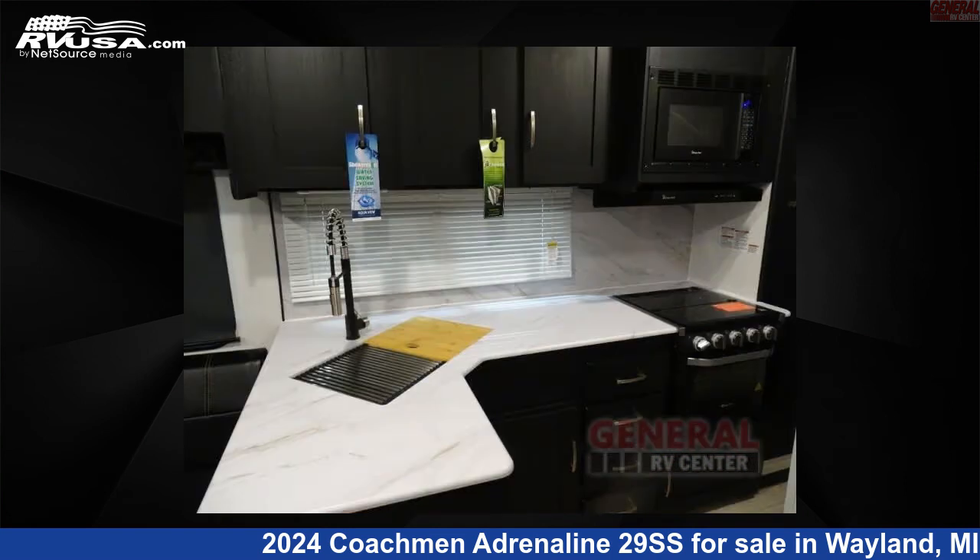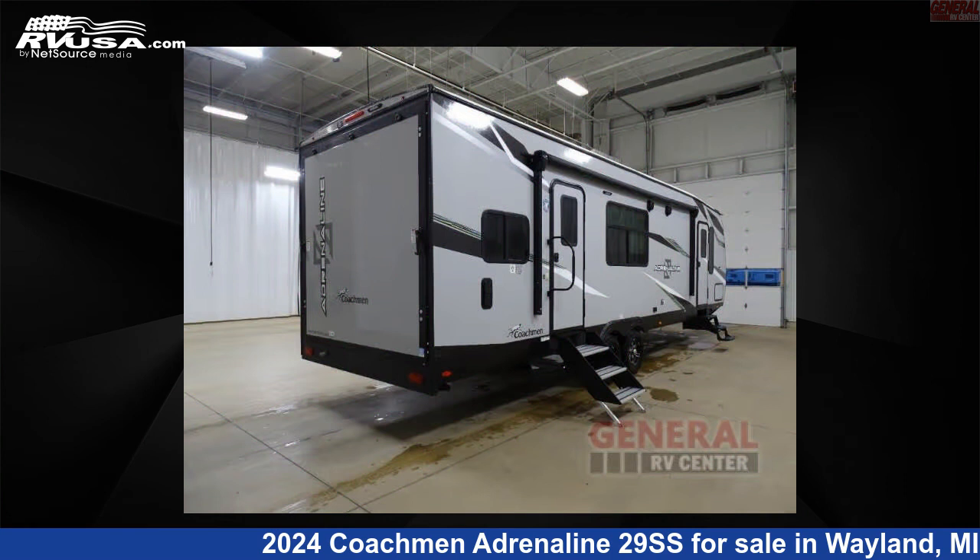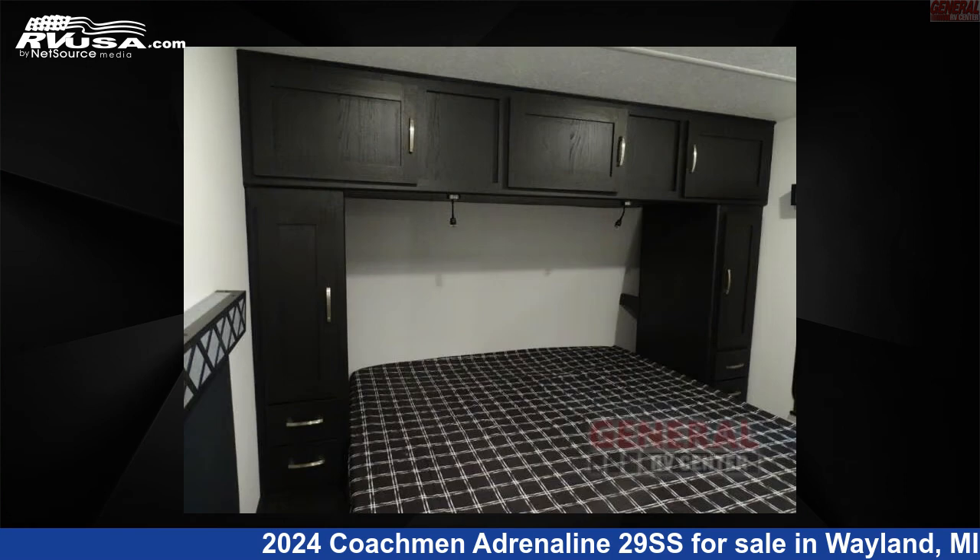This new Coachman is 36 feet 0 inches in length and features sleeps 7, a slide out, and 98 gallons fresh water capacity.